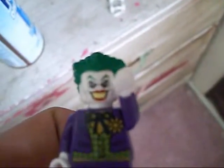Here's my Batman Lego set — well, I only have two. I have the Joker right here and I have Batman. I like Legos.